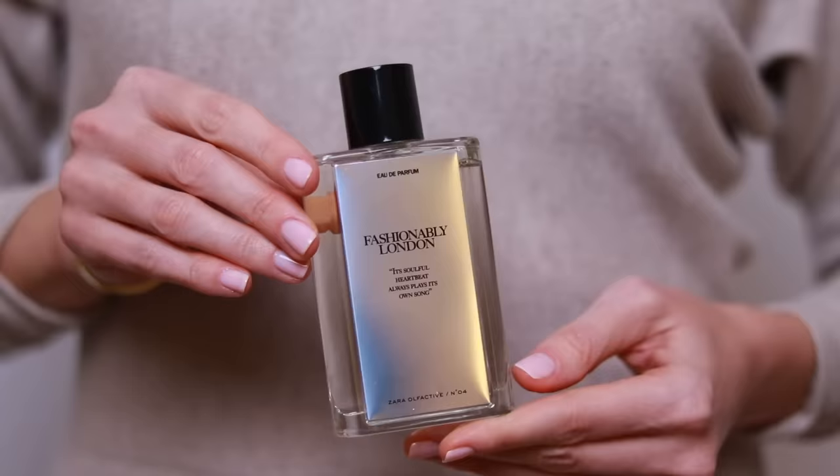Longevity isn't Zara's forte, but this one lasts all day on my skin — easy eight hours plus — which is great because it smells really, really lovely. I want to highlight fragrances that are not dupes of other perfumes, because that would be a whole other separate video. I wanted to bring you some great smelling fragrances that are affordable and also unique and not copies of anything else. The three Zara fragrances I have are not copies of famous or niche fragrances.